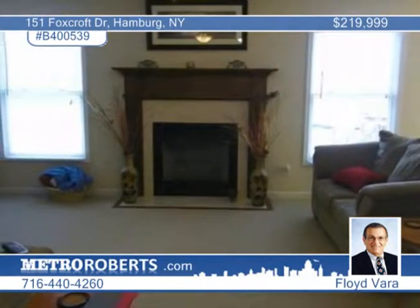This spacious, ENERGY STAR-rated home has a great open floor plan. The island kitchen is expansive and includes appliances. Note the gleaming hardwood floors and the gas fireplace in the living room.